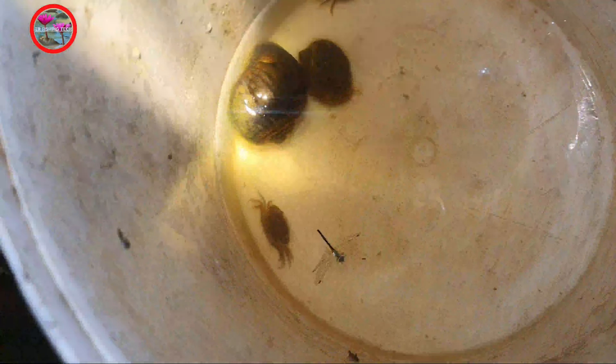Let's see. Let's see, what is this? It's a crab here. Let's see this guy.